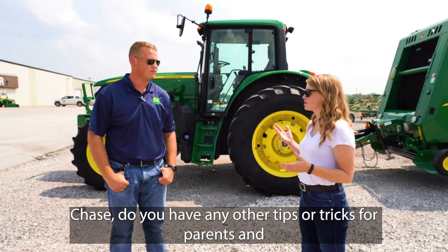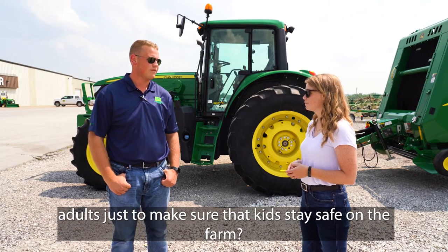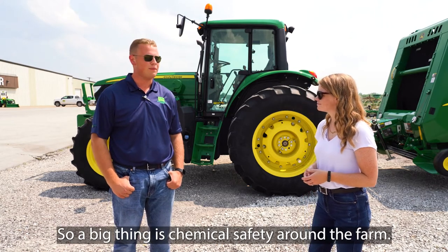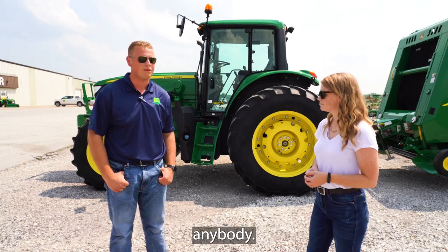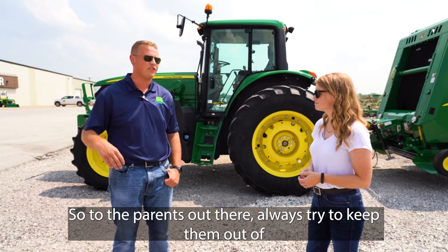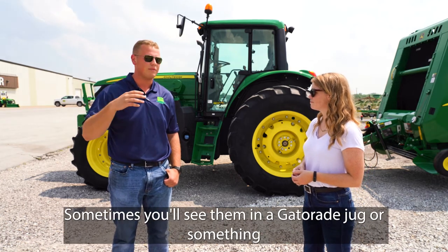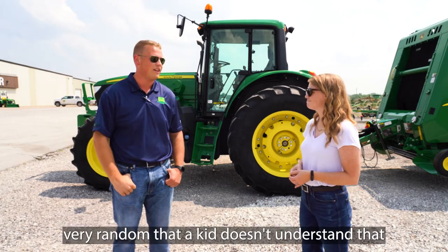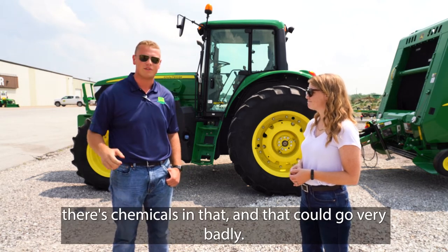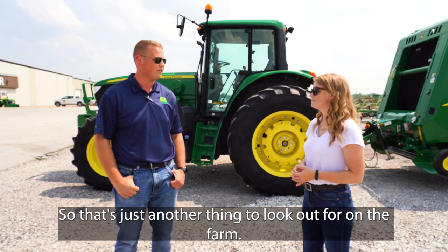Chase, do you have any other tips for parents and adults to make sure that kids stay safe on the farm? A big thing is chemical safety around the farm. Chemicals can be very dangerous around really anybody. Always try to keep them out of children's reach and always keep them in a marked container. Sometimes you'll see them in a Gatorade jug or something random that a kid doesn't understand has chemicals in it, and that could go very badly.